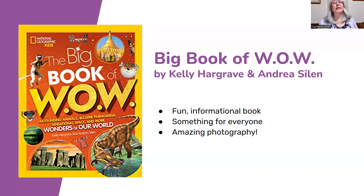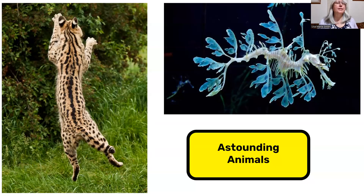One of the main reasons that I really like this book is because it literally has something in it for everybody, no matter what you're interested in. You'll read about all sorts of astounding animals like the serval, a wild African cat that can leap up to 10 feet onto its prey, or the king of camouflage, this leafy sea dragon that totally looks like floating seagrass.